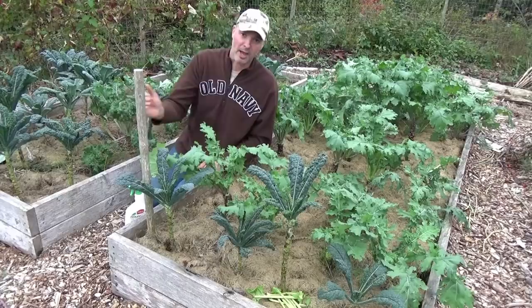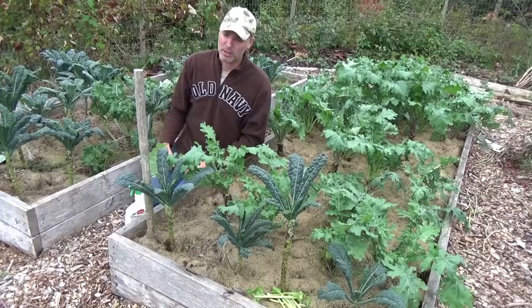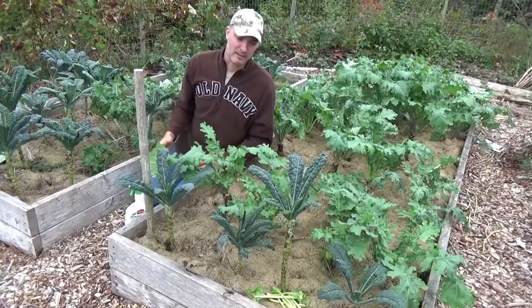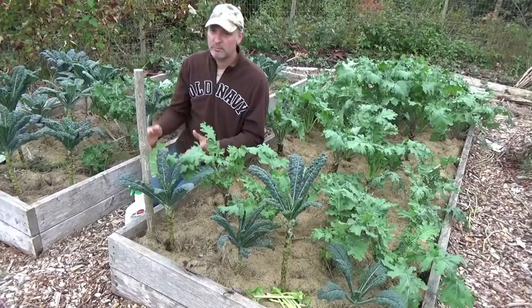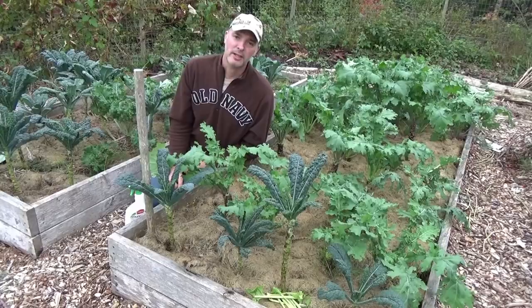One little bottle of BTK is going to last you years and years. When you treat it, treat the whole garden thoroughly — hammer everything. Make sure every inch of the plant is covered in it. Do it just before sundown, because the light breaks it down very quickly. They say even if you mix it up, it basically becomes useless within 12 hours. So you have to use it right away. Spray it on right at sunset, because that's when the caterpillars tend to go to work — they don't like coming out during daylight because birds will get them. Do it right before sunset, hammer the whole thing, and within 24 hours all your caterpillars will be dead and all the BTK will be broken down, and your plants can go back to growing like crazy.